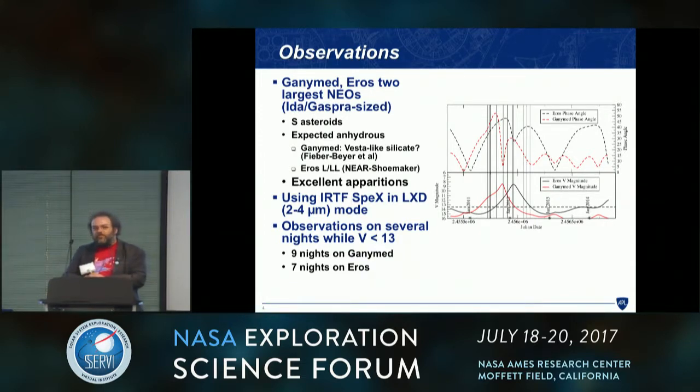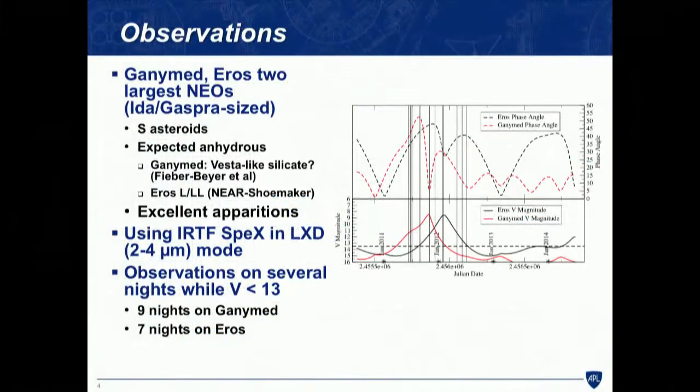Both objects made excellent apparitions to the Earth in 2011 and 2012. We used the ground-based NASA IRTF with a spectrometer mode that covered two to four microns all at once, and observed several nights when these objects were bright enough to get good data — nine nights for Ganymed and seven nights for Eros.